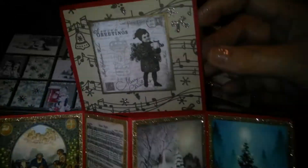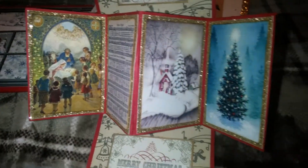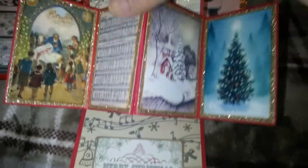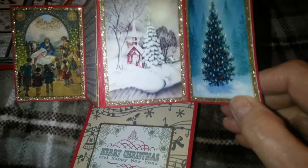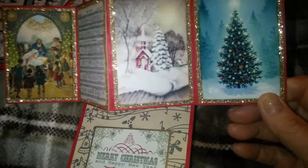It's hard to do this one-handed. Alright, here it is. And I started with the baby in the manger. And then this is Silent Night. And then a church scene. And a Christmas tree.